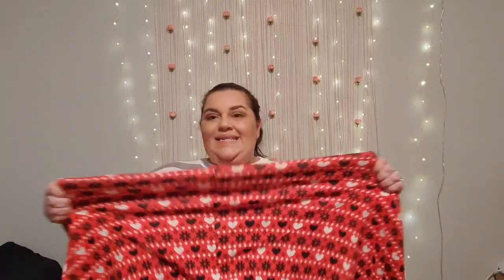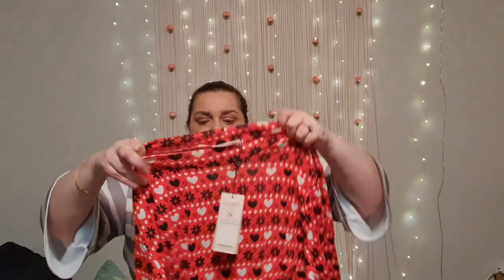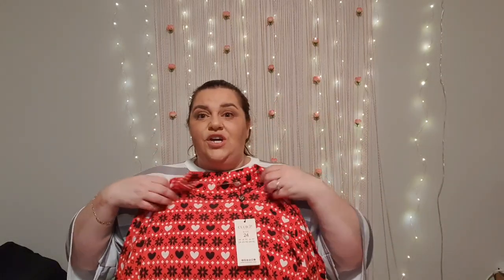I've got this in a size 24 because I have bought items from Club L before and they run small, so I thought I'll get the bigger size. Although looking at this dress now it is very stretchy. It does have a high neck as well, so it will go up — if you're looking for a modest dress, this is it. Long sleeve, and it does say Christmas but look at all the love hearts, it is so cute.